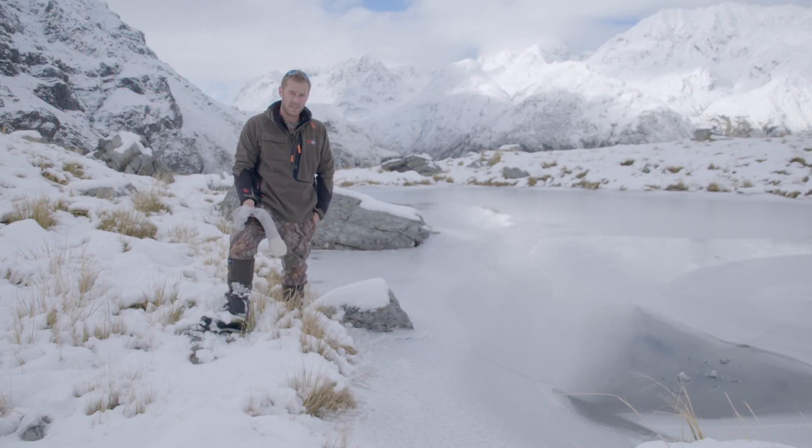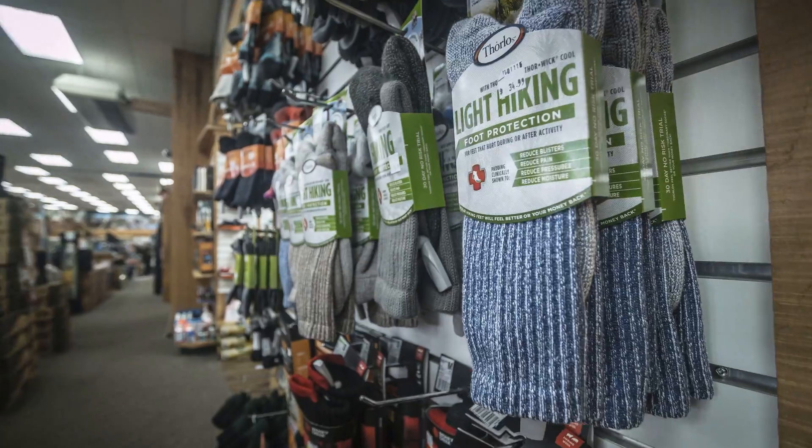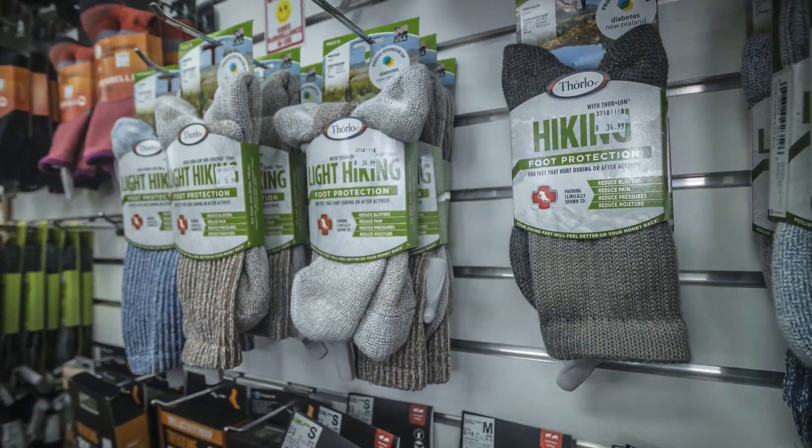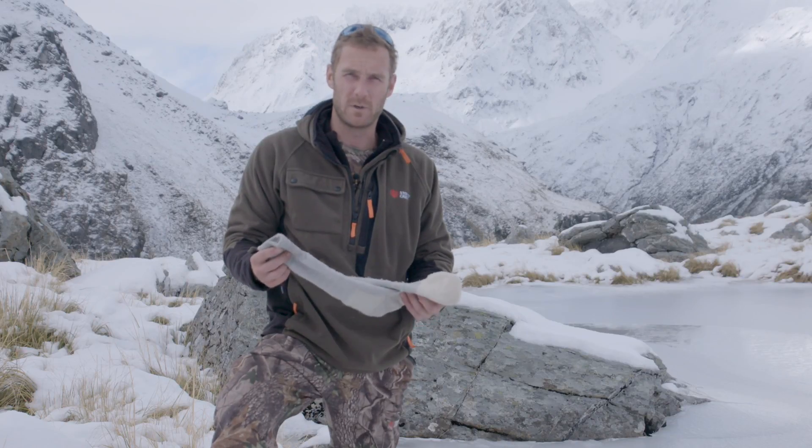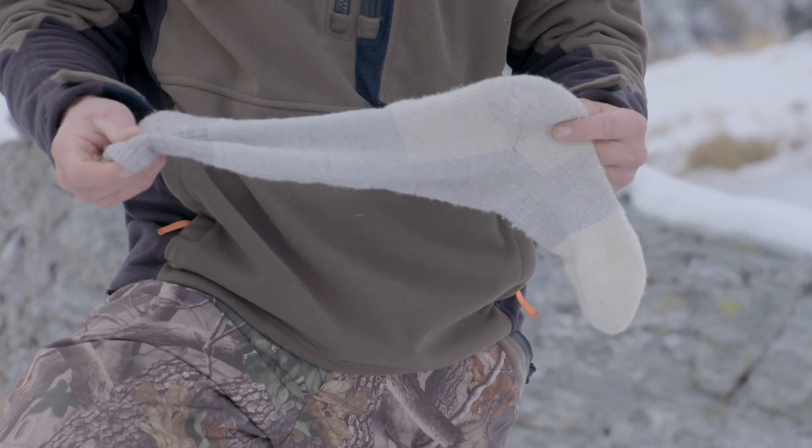For this week's Hunting and Fishing New Zealand MVP, we've decided to give it to the Thorlo sock. Thorlo make a wide range of socks ranging from a trekking thin layer sock all the way up to the Alpine model, which we've been wearing this week. These Alpine socks are great because they incorporate a bit of wool into the mix as well as some synthetic.